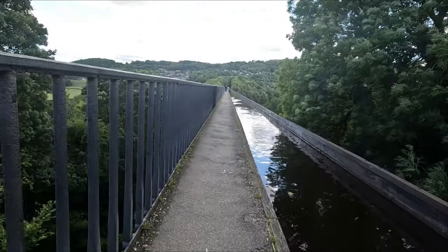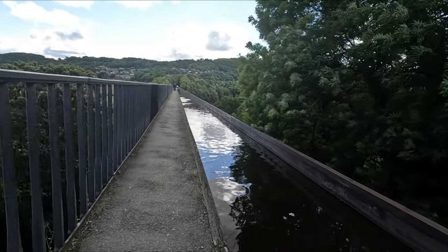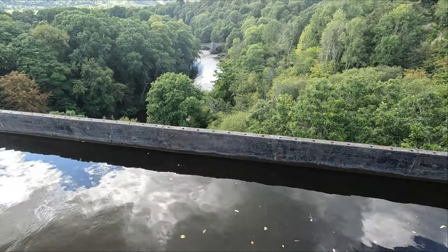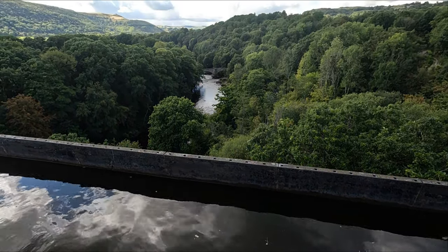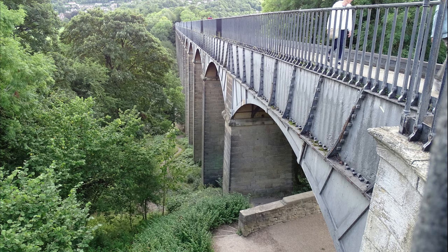To achieve its great height, the upper part of the aqueduct had to be as light as possible. The solid masonry piers become hollow as they rise near the top, topped with slender ribs of cast iron. These support a trough of thin iron plates bolted together, holding 1.5 million litres of water. It's a long way down, for sure.